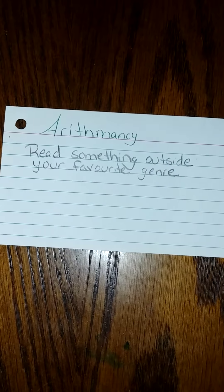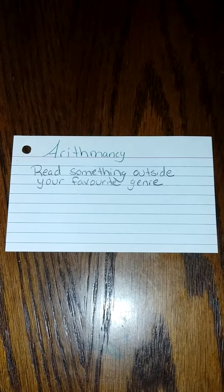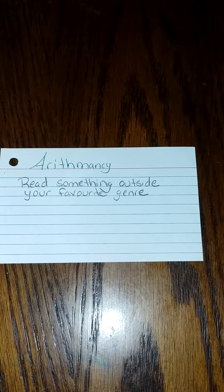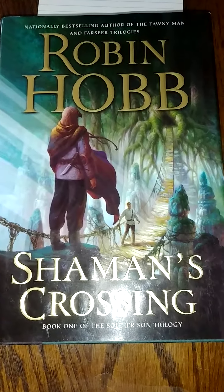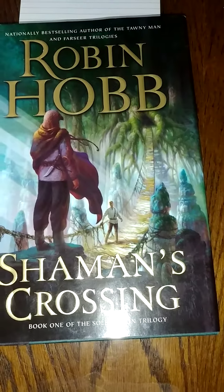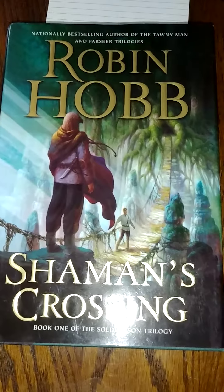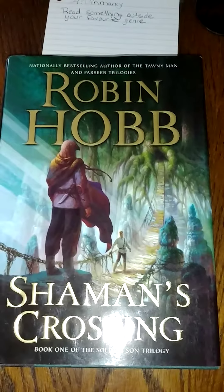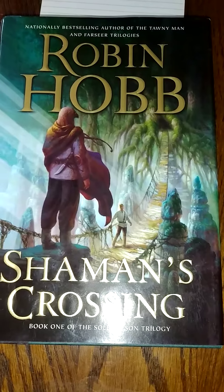For Arithmancy, it is read something outside of your favorite genre. Well, this one's kind of hard for me because I read a little bit of everything. So what I did was I had my husband pick the book out for me. I told him to pick a book he knew I'd never read before, and I'm going to read Robin Hobb's Shaman's Crossing. It's book one of the Soldier Son Trilogy, and it's not a type of book that I would normally read, but it's something my husband loves to read, so I thought I would give it a chance.